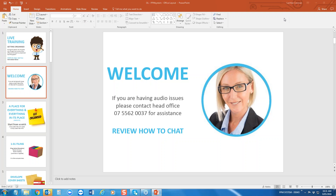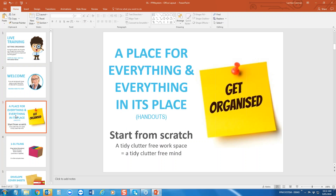I'm going to minimize my webcam and turn it off, only because it slows down the internet speed. So let's get started — and that is: a place for everything and everything in its place.